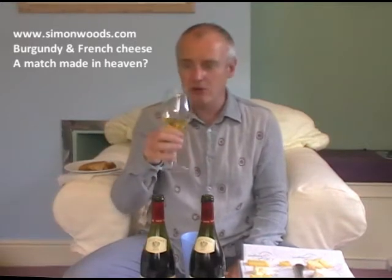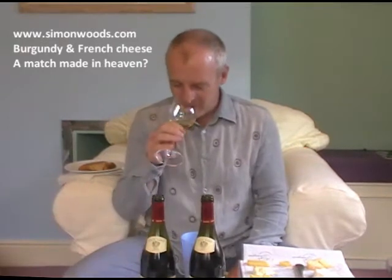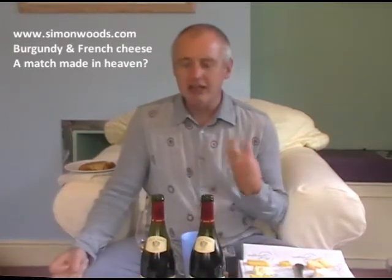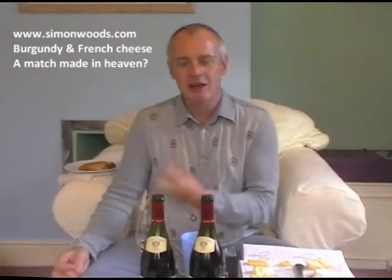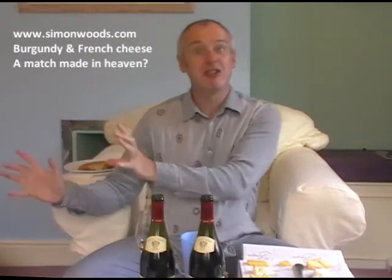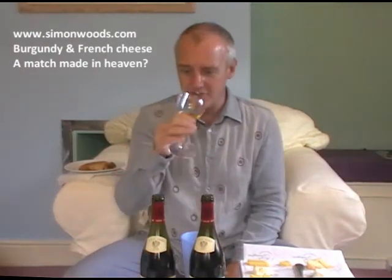I have a Coteaux du Layon 1996, Chaume, Domaine des Forges from the Loire Valley — the sort of wine I'd love to have with quite a lot of these cheeses. It's not corked; it smells lovely. It's got quince, apple crumble, and that lacy complexity you get in Loire wines — halfway between the vigorous freshness of youth and the gentle maturity. A really nice stage.